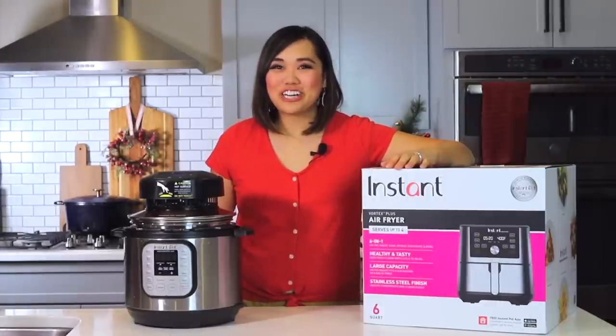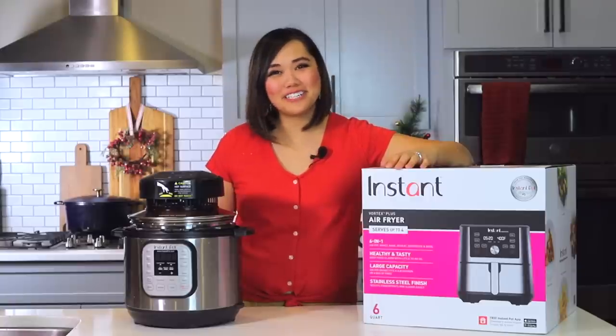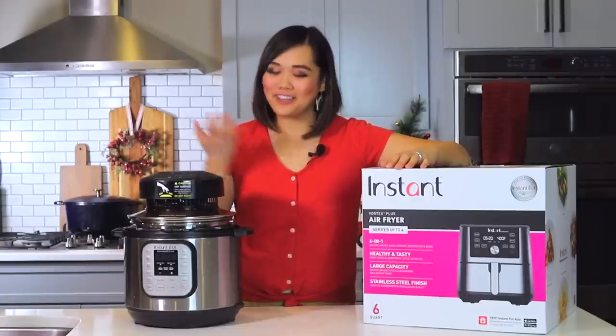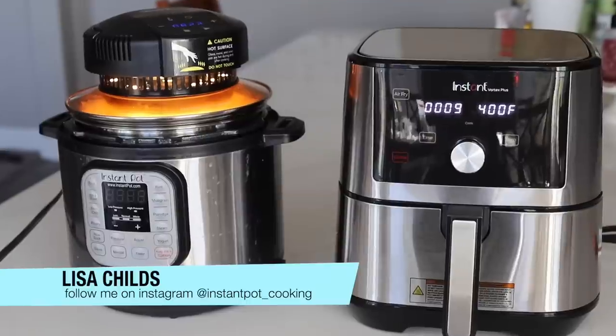Hey, welcome back to Try Tested and True Instant Pot Cooking, where I share Instant Pot inspirations and ways to feel confident using your Instant Pot. I'm Lisa Childs.